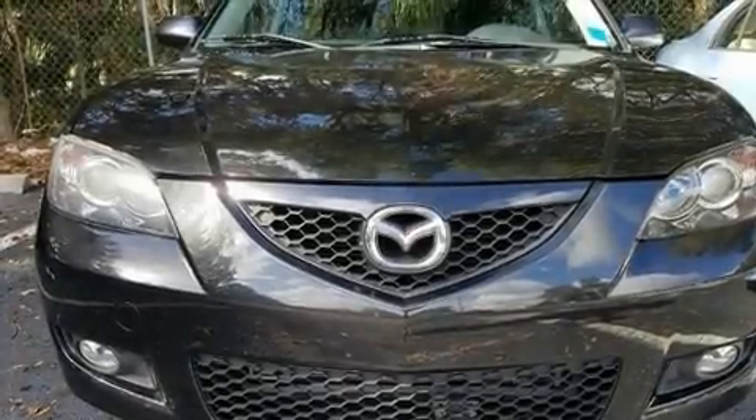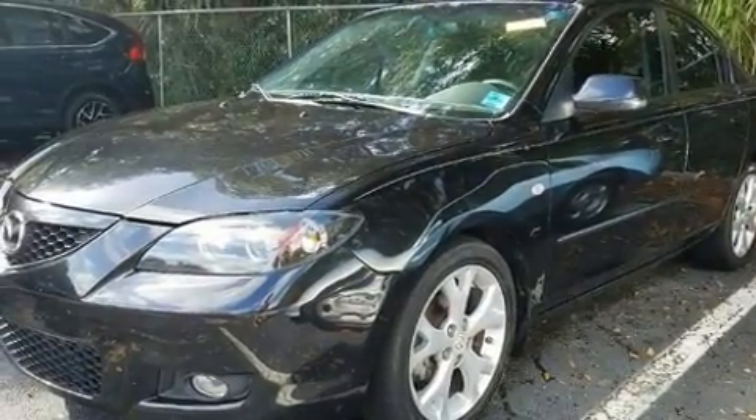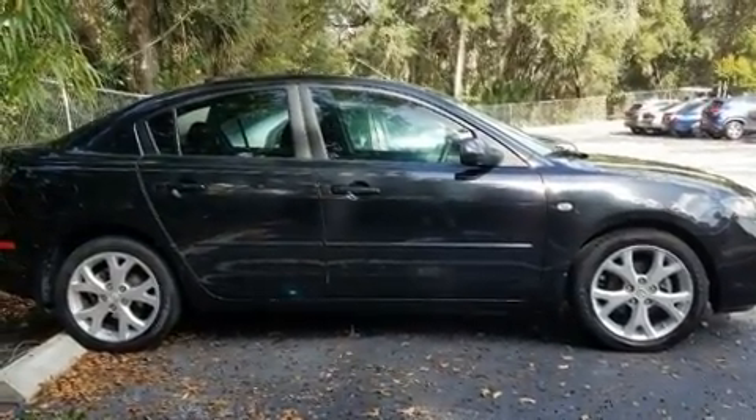Come test drive this 2008 Mazda Mazda3. This four-door, five-passenger sedan provides exceptional value. It features a front-wheel drive platform, an automatic transmission, and a two-liter four-cylinder engine.